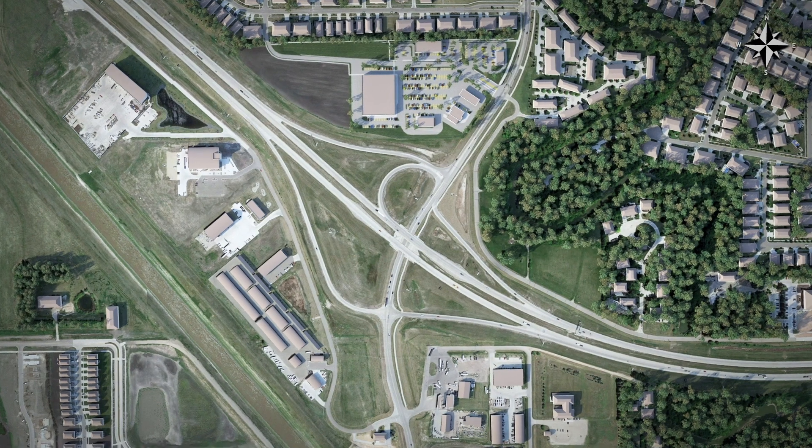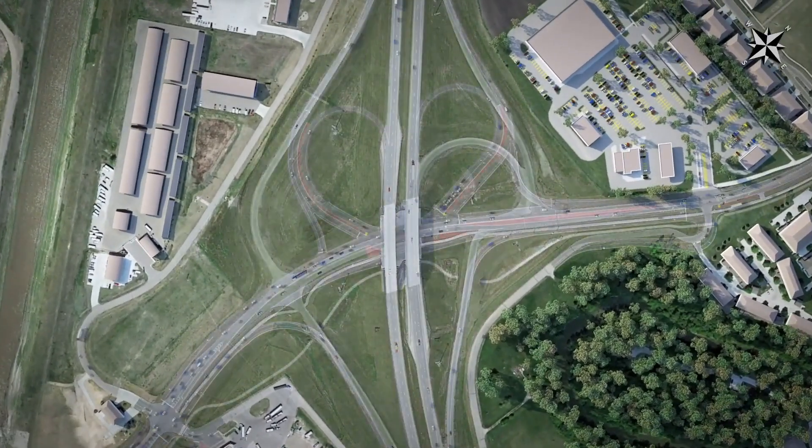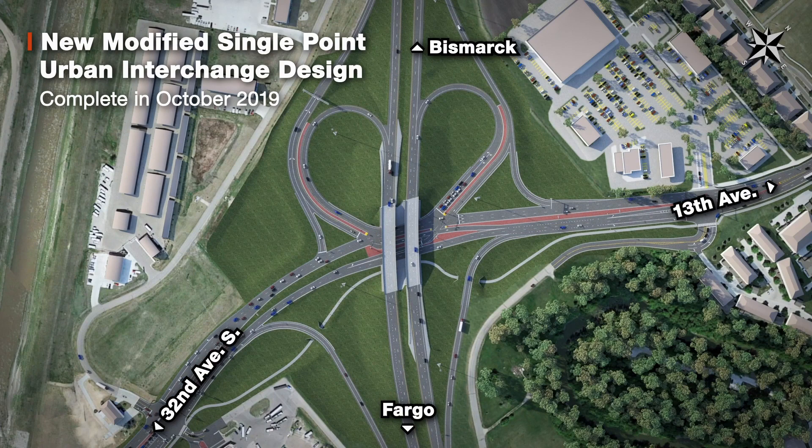A modified single-point urban interchange design was chosen, which is over 60% more efficient in moving traffic than any other design considered. This was a two-year project started in 2018 and will be complete and operating as designed in October of 2019.